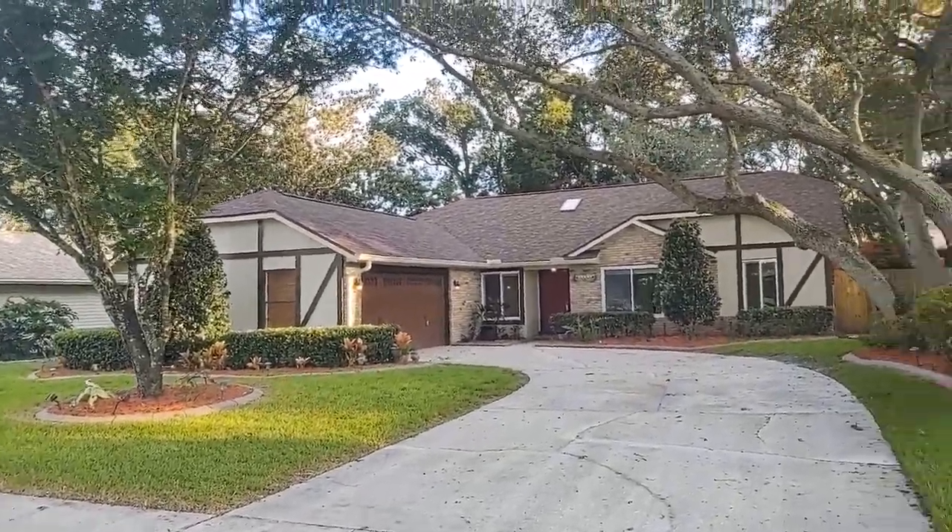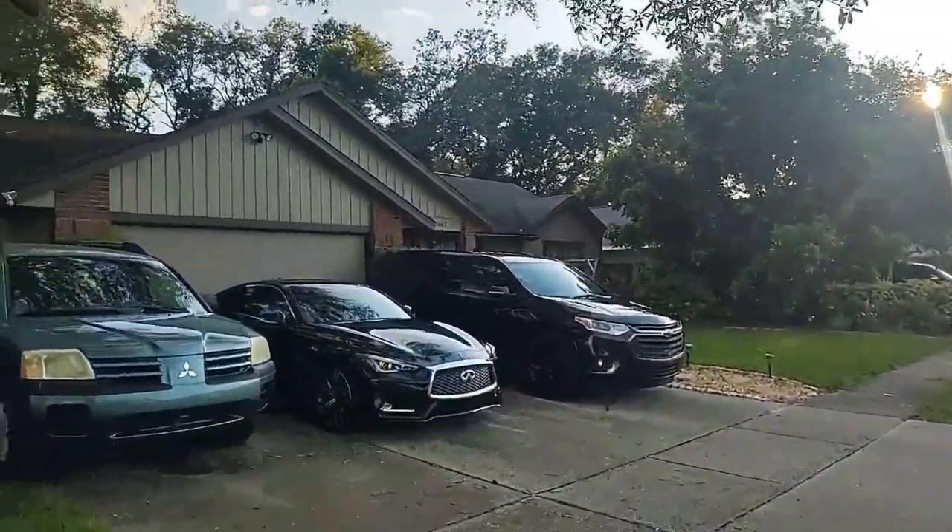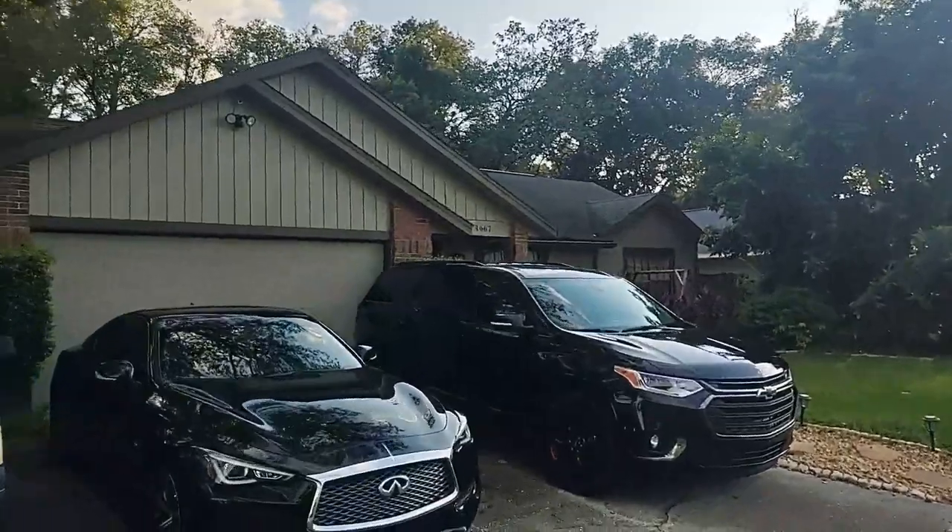And this house has everything you're looking for: nice neighborhood, cheap price, great HOA.